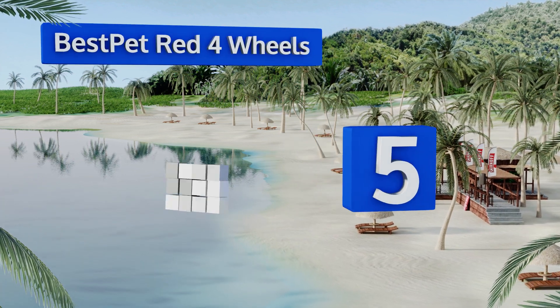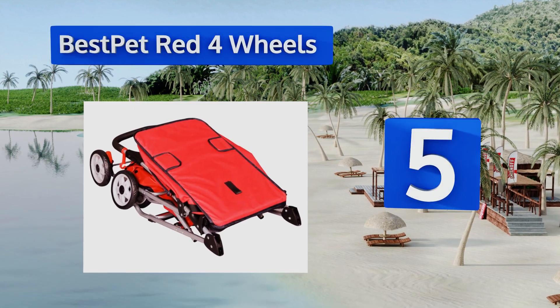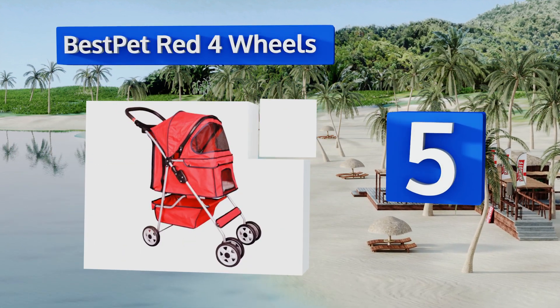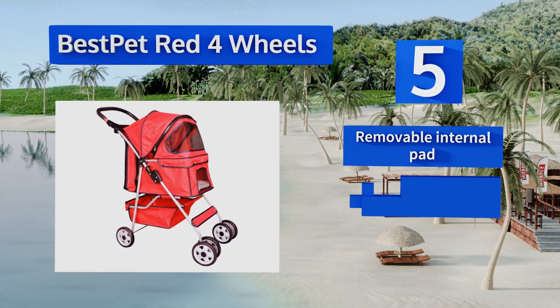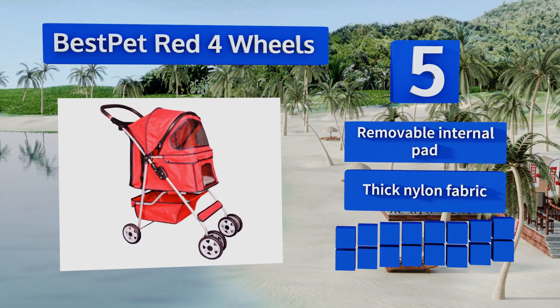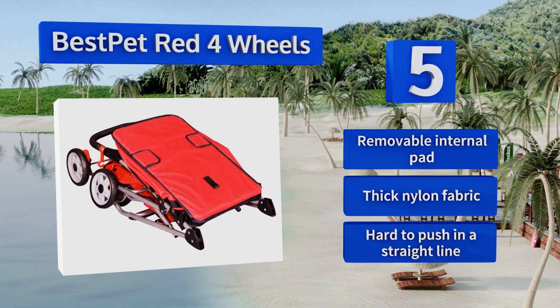Halfway up our list at number five, the basket on the Best Pet Red Four Wheels is roomy enough to hold a small pet plus a few other items, making it a wonderful choice for quick errands to the store. The fiber zipper is especially strong, so if you have an escape artist this should keep them hemmed in. It features a removable internal pad and a thick nylon fabric.